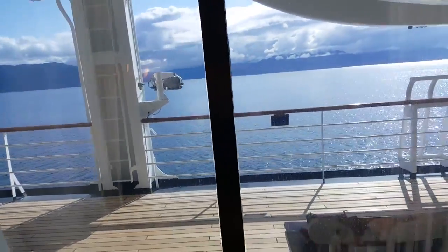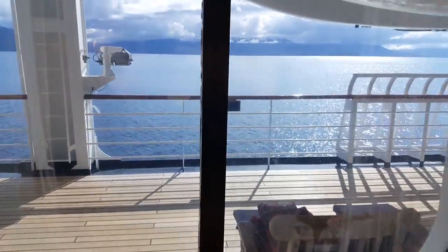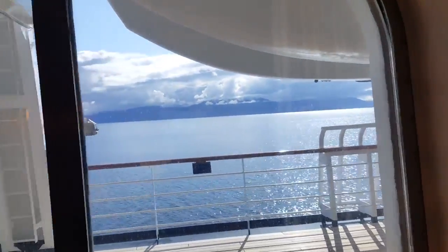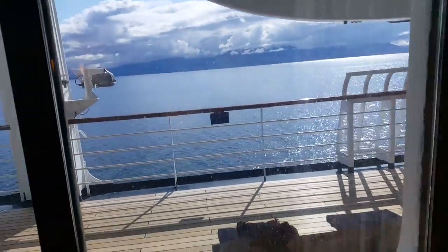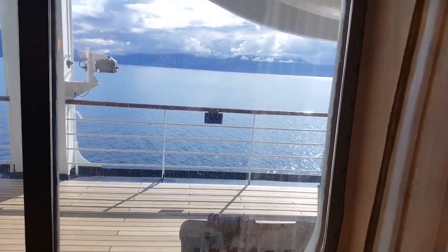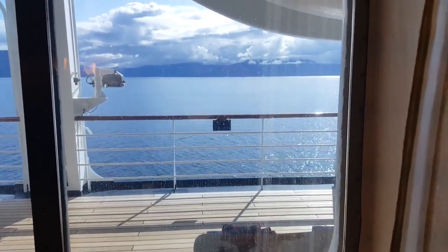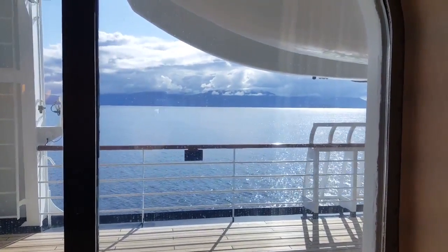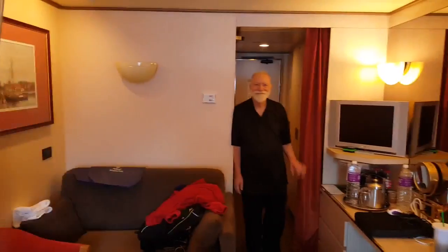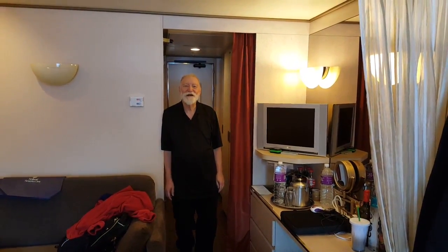We are on deck three, which is the lower promenade deck — the deck that has the walking path. We're underneath the lifeboat, but we can still see some great views. Right now we are going through all the islands up to Juneau. We should be reaching Juneau about one in the afternoon. So this is our room. Hi Dad. You having a good trip? Wonderful trip. Recommend it to anybody!